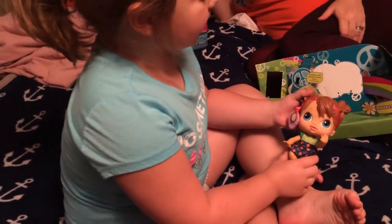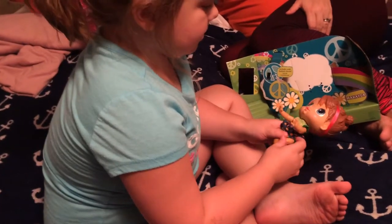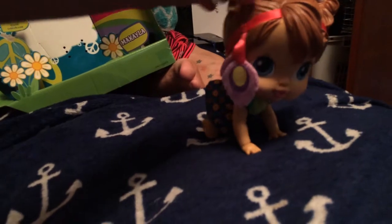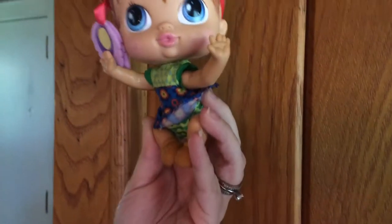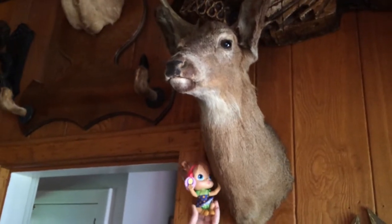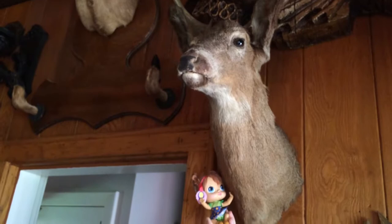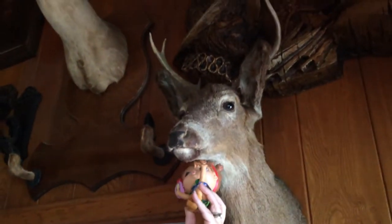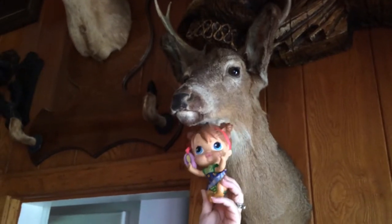Let's see if she can crawl. I wonder if she can do a cartwheel. She can? She's a baby! Nice doggie. Nice unicorn.